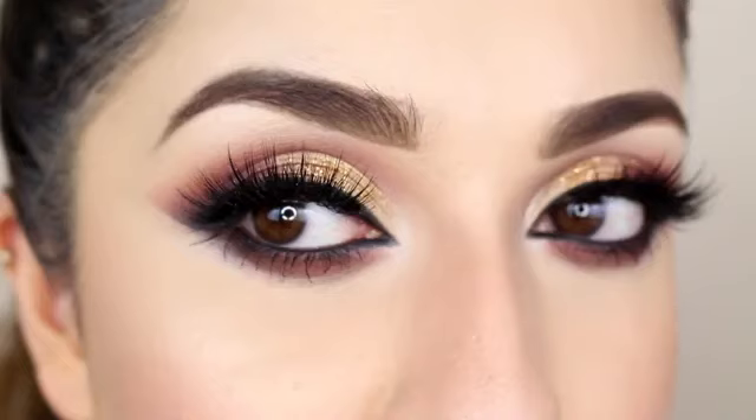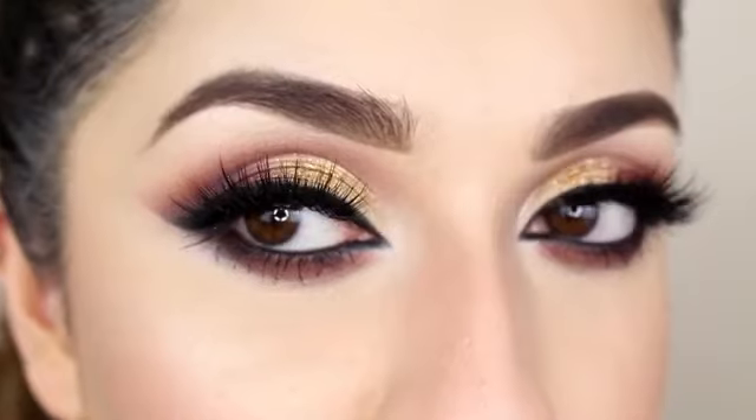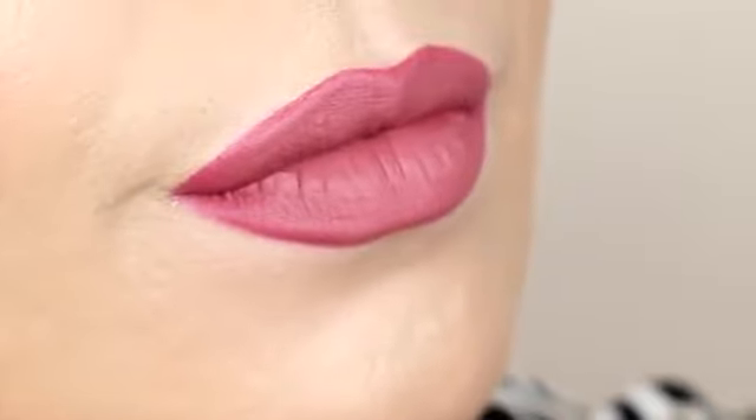And here's the finished look! If you enjoyed the tutorial don't forget to give it a thumbs up, comment below for any video suggestions or comments, and all the product info will be listed down below. Until next time, take care, bye!